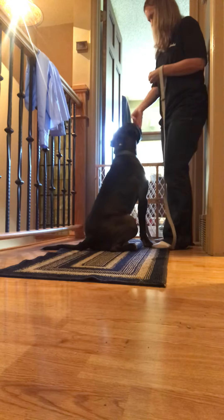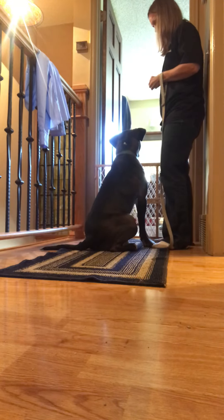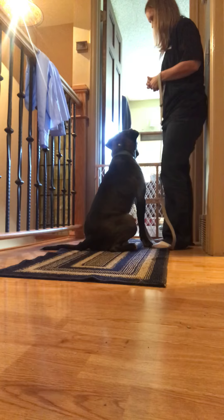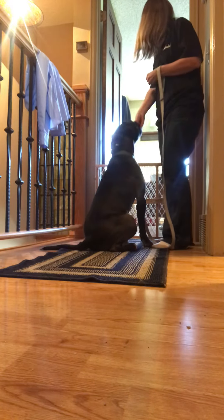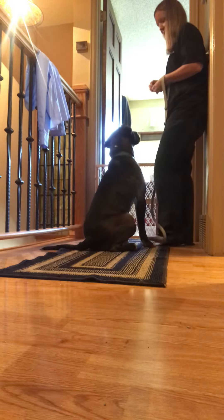Yes — when he disengages from the trigger. But now he's looking at it, and I can feed him for looking at the trigger. Yes. And then he looks at me and I feed him. I feed him for looking at the trigger and not reacting.